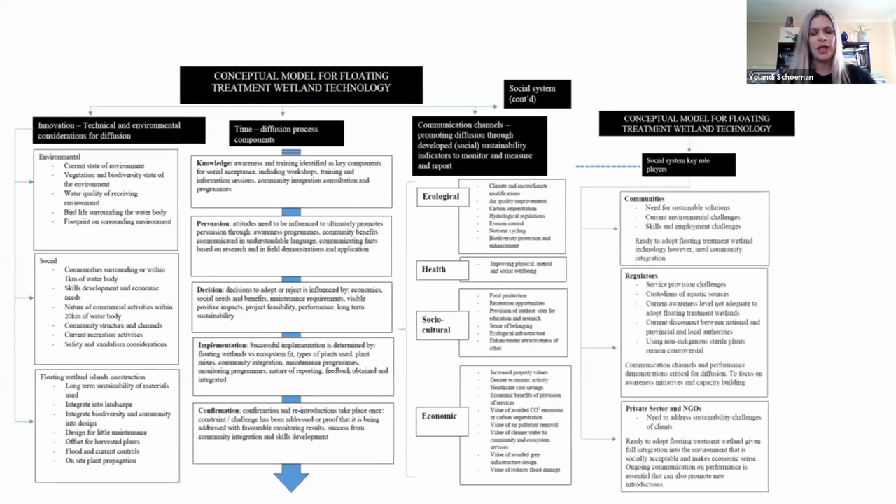What came to the forefront were challenges around awareness of the field and the willingness to pay for eco-technology or ecological engineering innovations. We also launched a study to investigate what influences adoption or diffusion of eco-technologies. Factors included the time the diffusion process takes, communication channels, and specifically the social system — looking at communities, regulators, private sector, and NGOs. If you do not get communities on board in your planning phase along with regulators and all stakeholders, there is a big chance your ecological engineering project can fail.